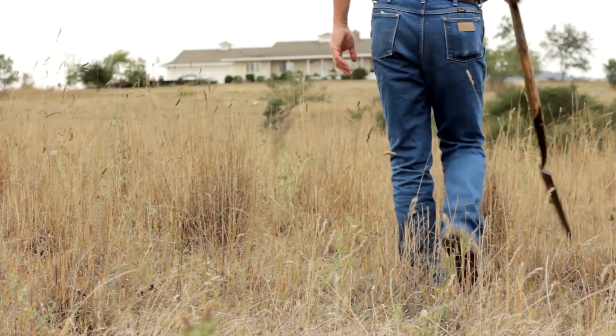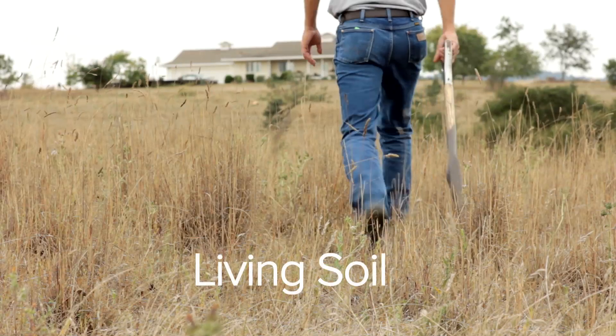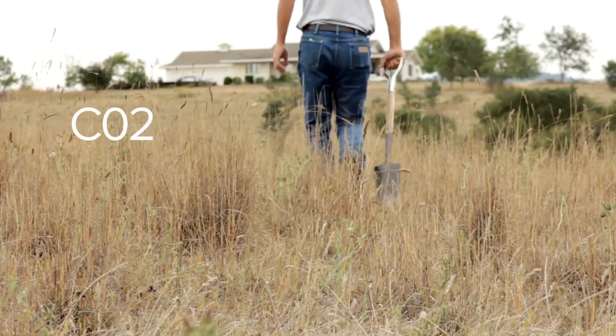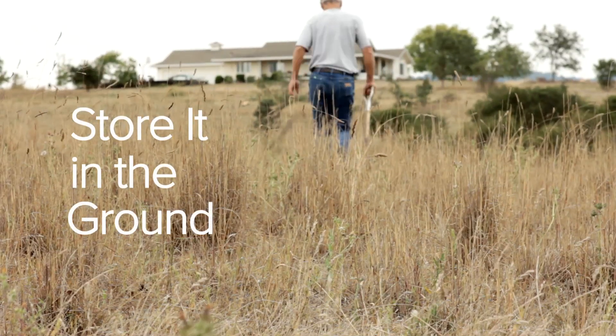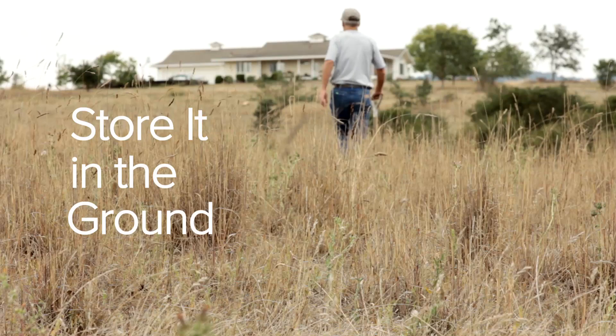Conservationists like Richard King have shown us that living soil has an enormous capacity to pull carbon dioxide out of the atmosphere and store it in the ground. But you don't have to be a farmer to help rebuild soil health.